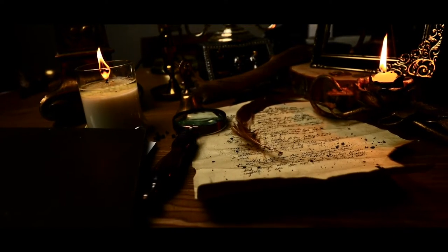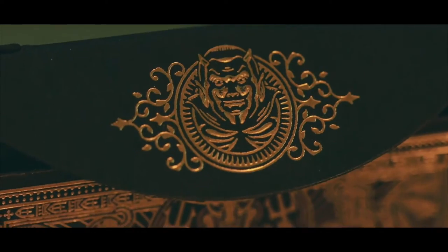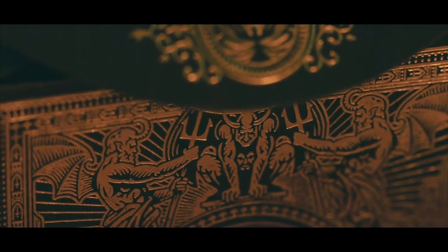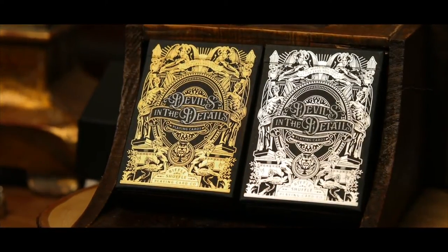My name is Dr. Constantine. By the time you read this, I may be out of reach from this dimension. Recently, I came across one of the most mysteriously powerful items that I have ever found — the devil's in the details.